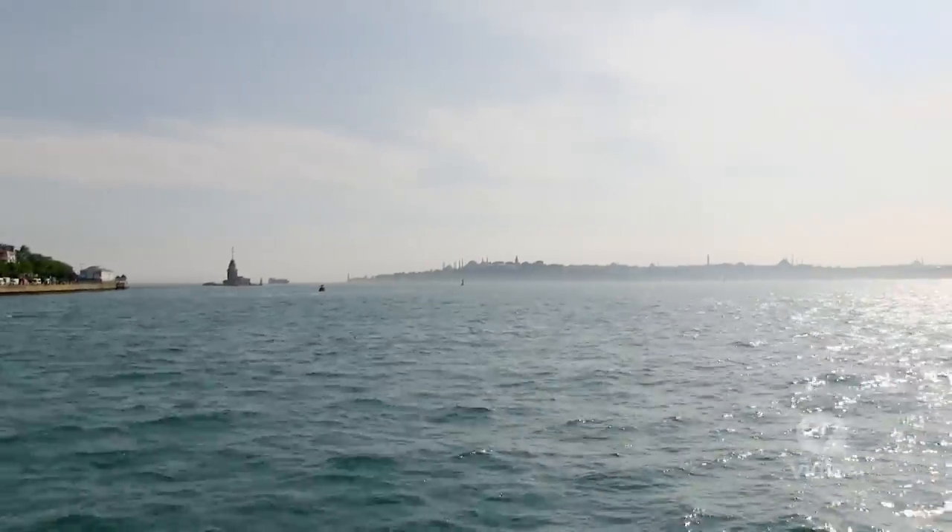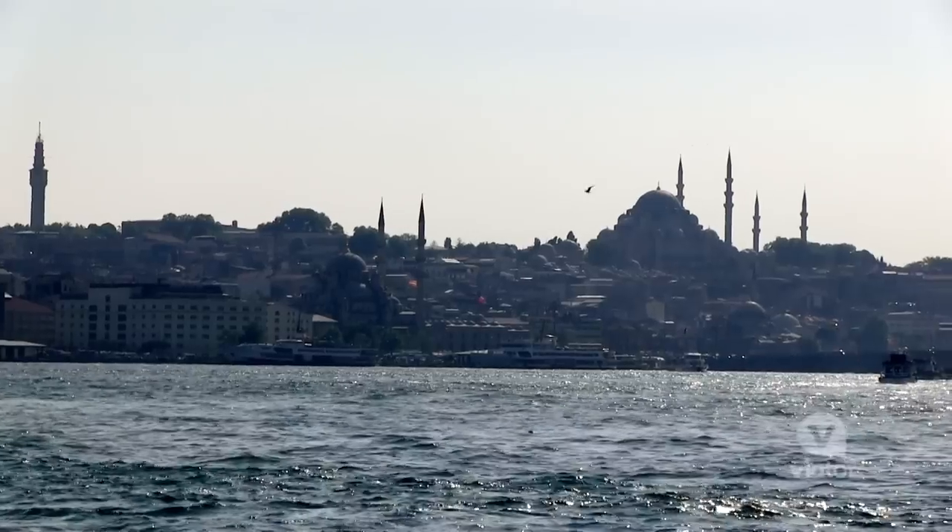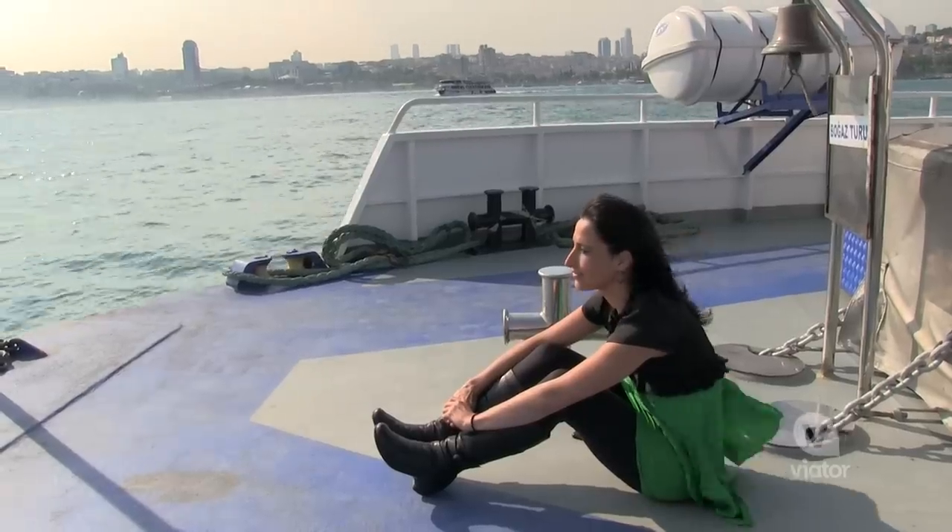The sun is starting to set and it's so beautiful. You can see the silhouettes of all these mosques with the minarets sticking straight up in the air. It's so exotic — I absolutely love this city.